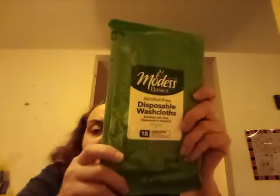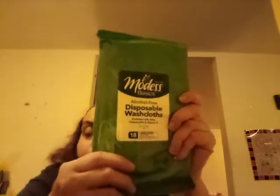This is by Modest Basics — it's alcohol free disposable washcloths, 18 count. It's a big pack of washcloths. When you feel dirty or grimy or you just want to freshen up, grab one of these and wipe yourself down — these really really work. It might not be a Greenbrier product so you might or might not find them in your store.